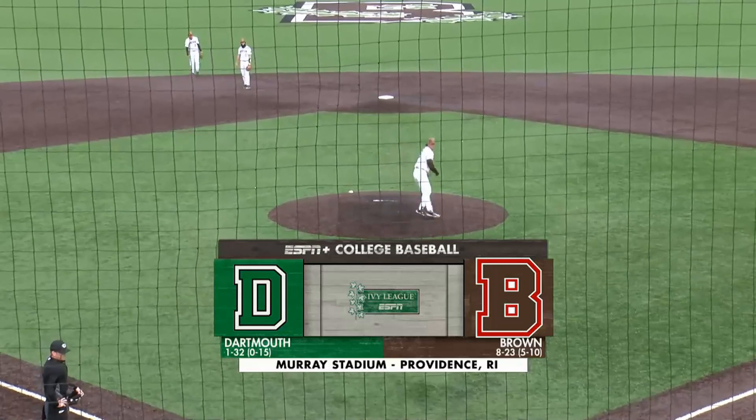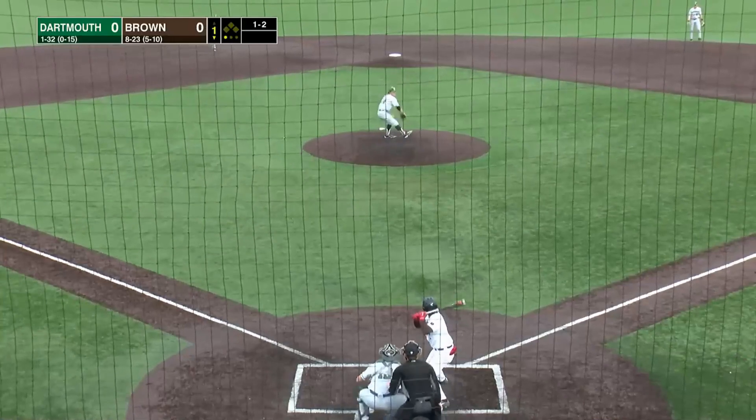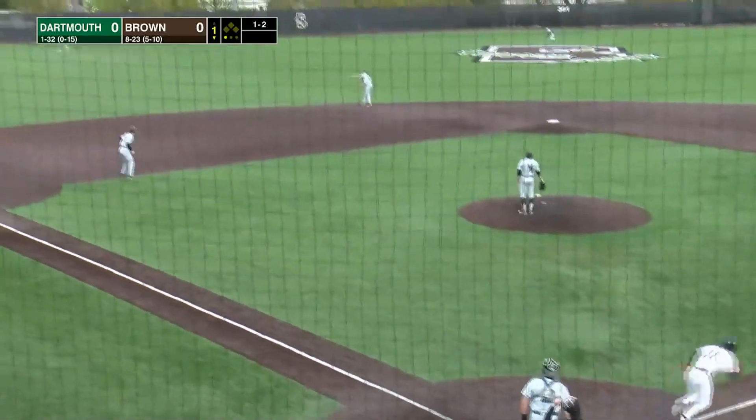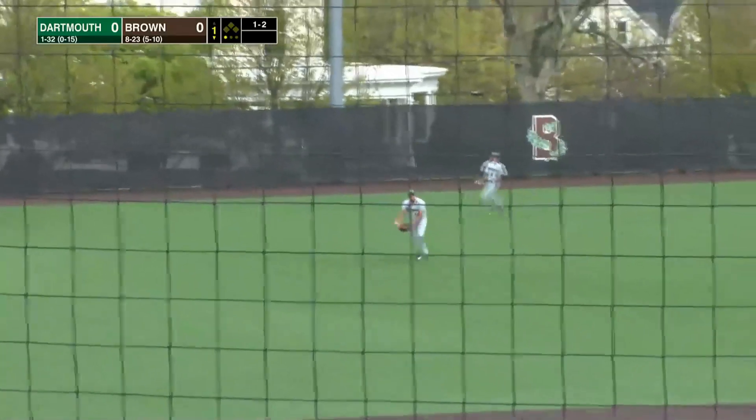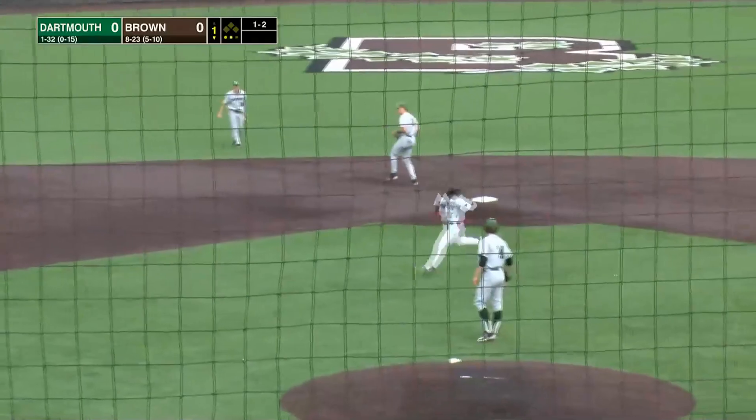Welcome to the match-up between the host Brown Bears and the Dartmouth Big Green. Scott Kredeshi with you. At Princeton, the 1-2 pitch is lined to left center field, and it is falling — a diving catch made by Hauer in left field. Nice catch there by Jackson Hauer.